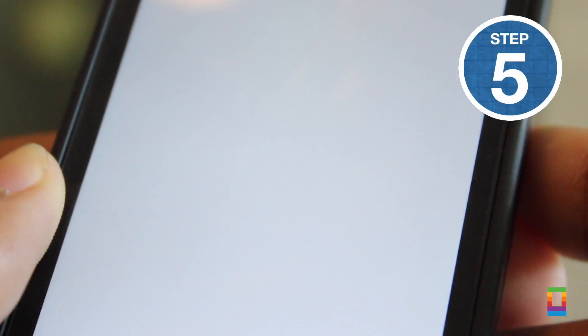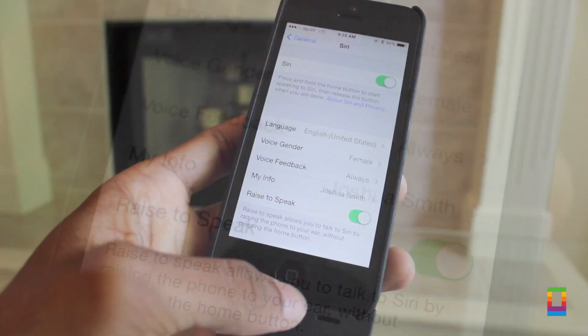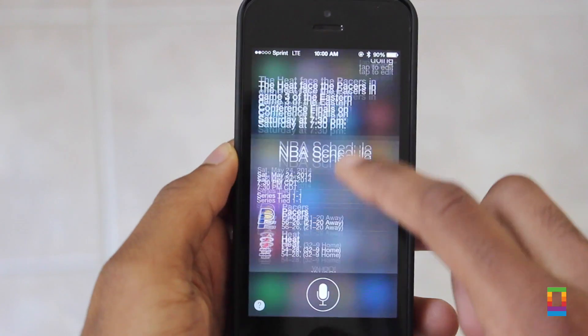And last but not least, tip number five: instead of holding down the home button, Siri has a setting where you can activate it by raising your phone to speak. Just slide it on and you're good to go. For example, raise your phone and ask 'How are the Miami Heat doing?' — a quicker way to get the info you need. Just raise your phone.